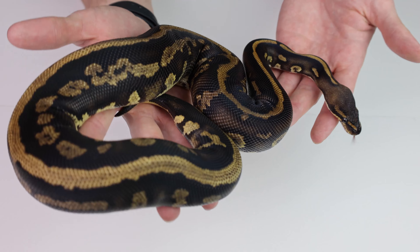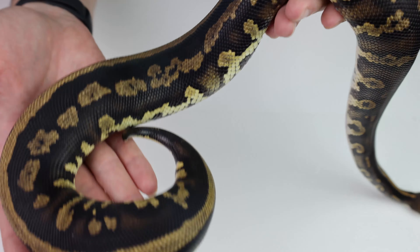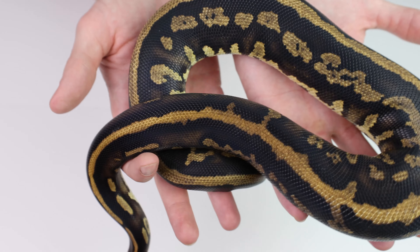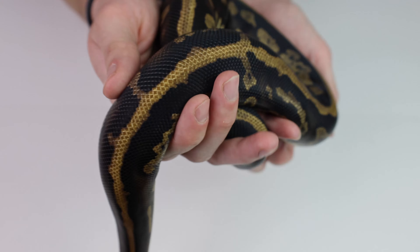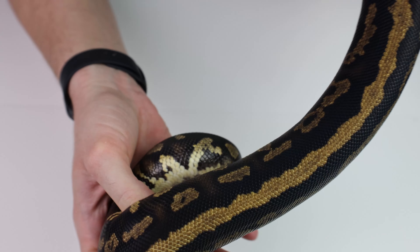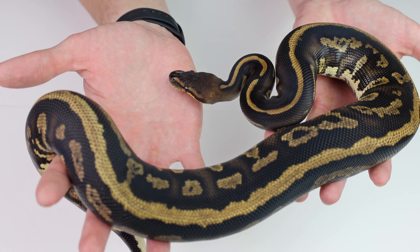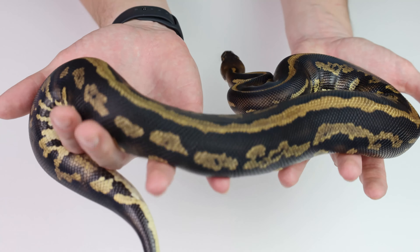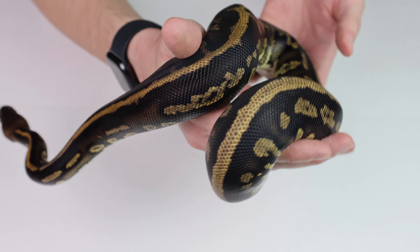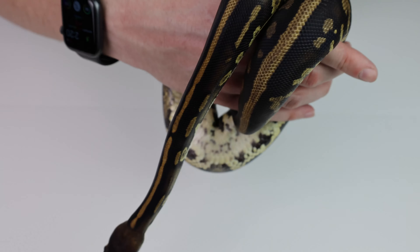We have some years to go before this girl is up to size, but she never refuses a meal, eats really well, and puts on weight really well. Just look at the perfect stripe down her back — the side patterning is absolutely ridiculous. There's just so much going on with this animal; she's so rich and dark, the blacks are super black. All of those subtle details coming together make just one incredible animal, hopefully with incredible babies.